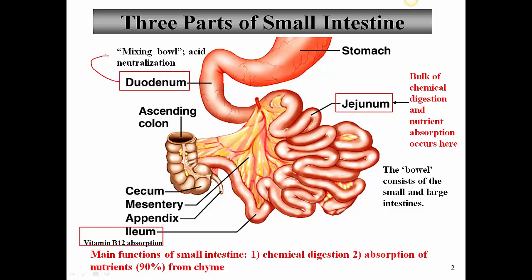The duodenum is what's called the mixing bowl. It mixes the chyme from the stomach with buffers to neutralize the acid in the chyme, and also mixes with enzymes that come from the pancreas as well as bile that comes from the gallbladder and the liver. This first segment begins right after the pylorus of the stomach and is about 12 inches long.